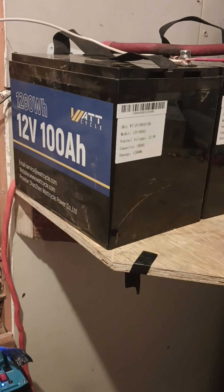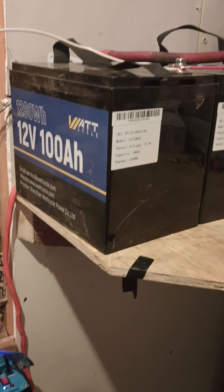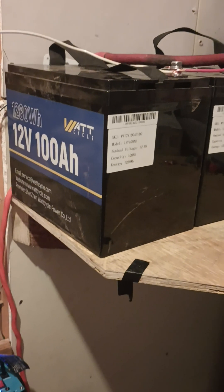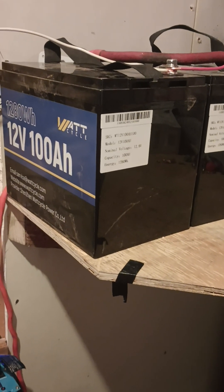It won't turn back on to charge the batteries because it doesn't recognize them. Something with these BMS — I just don't think they're quite working properly. The batteries themselves I think are fine, but these things are just cutting out way too low.